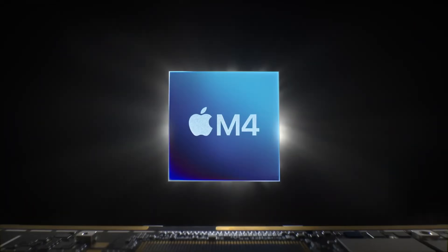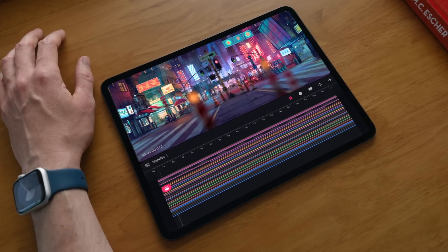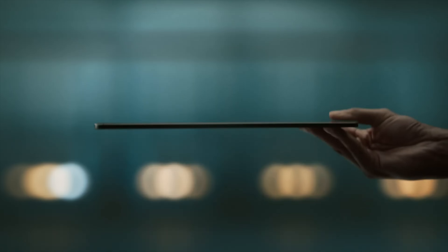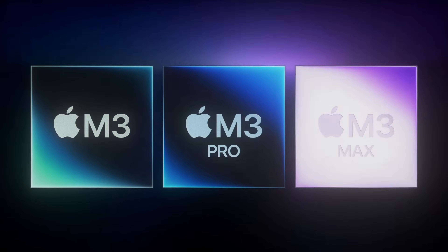The M4 iPad Pro benchmarks have finally leaked and this is absolutely insane. In this video I'm going to share the CPU benchmarks, the GPU benchmarks, and tell you why this is such a big deal — why the M4 chip is faster than anybody expected and so much faster than the M3 chip, in the span of only seven months since that one was released. I have the answer in this video.